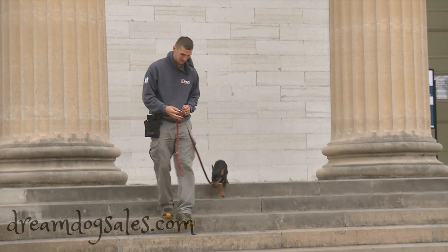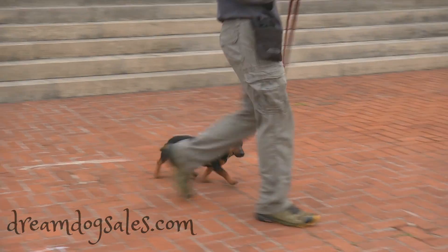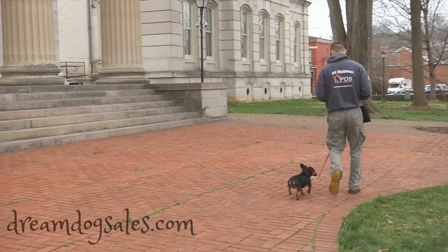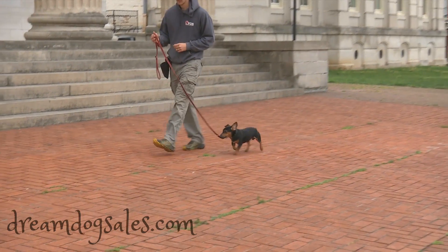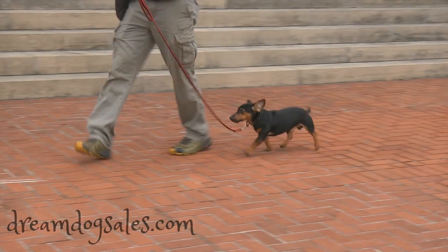How cute is that? But again, look at that heeling — graceful, paced well, makes a very elegant left-hand turn. Doesn't bother the leg, doesn't bother the ankles. Just stays out of the way.